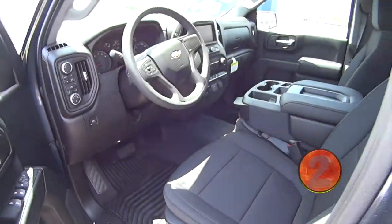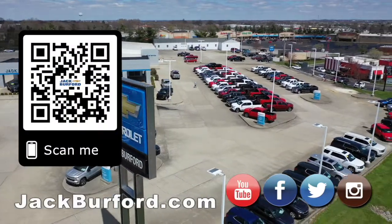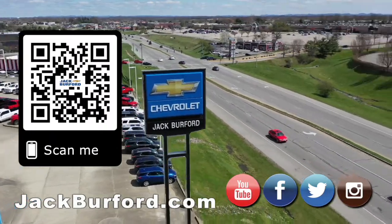Visit us at jackburford.com and check it out. Why would you buy a vehicle anywhere else? Make sure to visit us at jackburford.com and subscribe to our YouTube channel. You can also check out our Google Live channel. We'll see you next time!